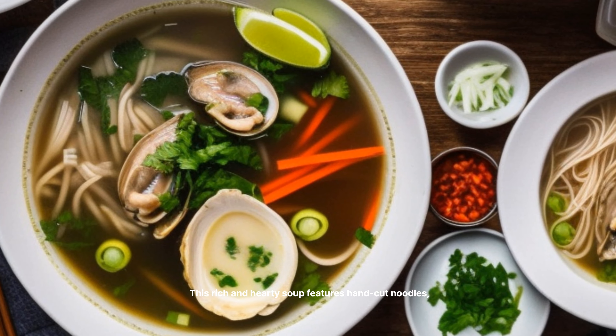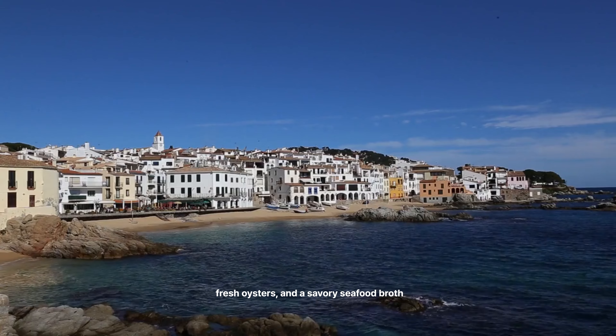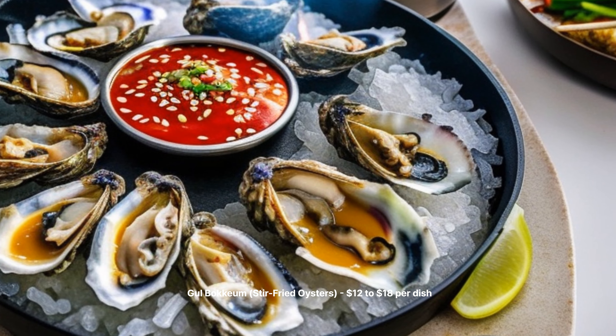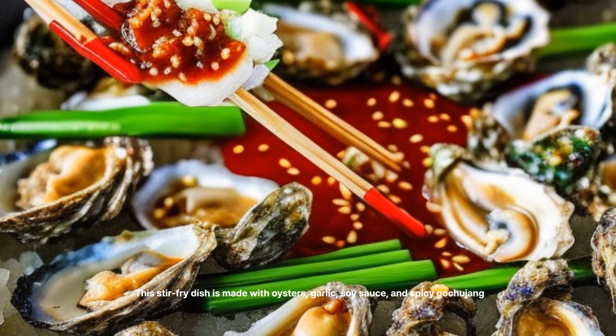GUL DUBU KIMCHI Oysters with Tofu and Kimchi — $10 to $15 per dish. This Korean dish features fresh oysters, tofu, and kimchi stir-fried in a spicy sauce. It's a flavorful and satisfying meal that's perfect for sharing.